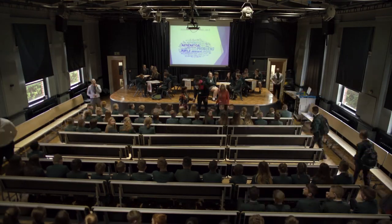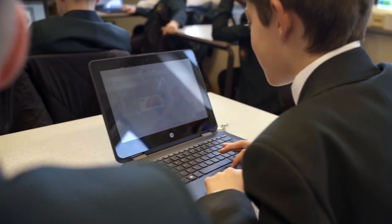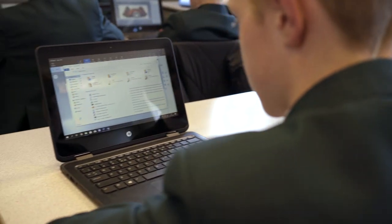Ribblesdale is a large comprehensive school. We have approximately 1,250 pupils on roll. We have two main purposes like most schools. One is to ensure our youngsters get the very best qualifications, but also we have an overarching responsibility to make them the very best citizens, and digital skills are a massive part of that.